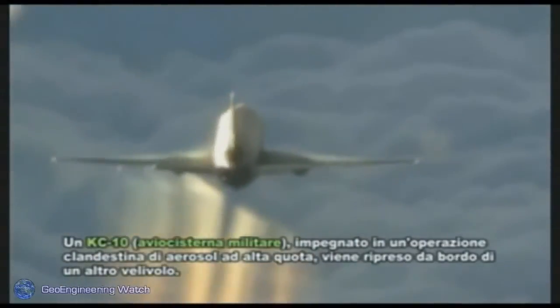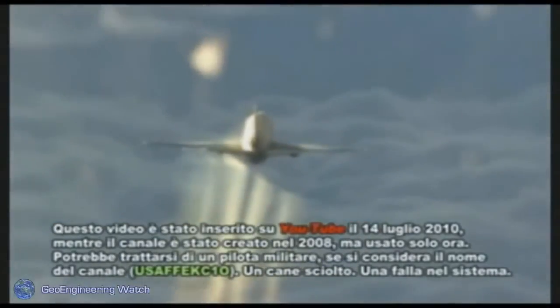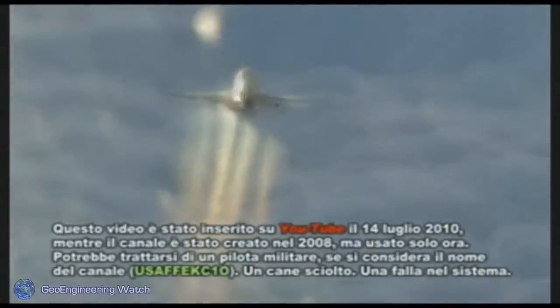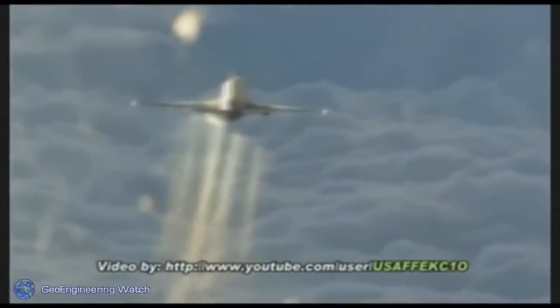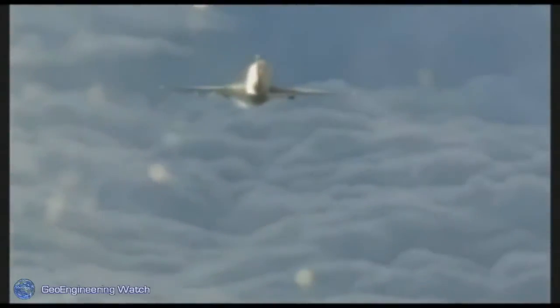The dispute as to whether or not these programs are going on is really a moot point. We have more than enough data — actual footage like you're seeing now — to show that these tankers are indeed spraying at altitude. The materials showing up on the ground are the exact materials named in numerous geoengineering patents, as many as 150. At this point, the notion that these programs are not going on is simply denial.